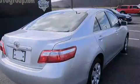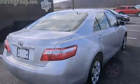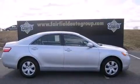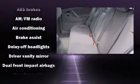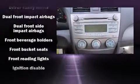Top features include a split folding rear seat, fully automatic headlights, power door mirrors, and remote keyless entry. You and your passengers will enjoy the stereo system, which includes a CD player with MP3 capability, steering wheel mounted audio controls, and six well-positioned speakers.